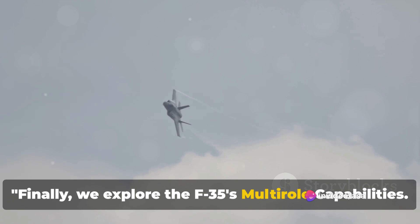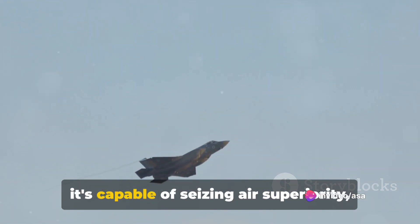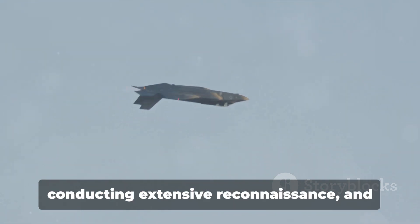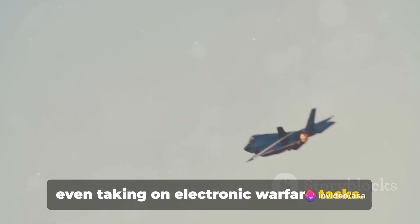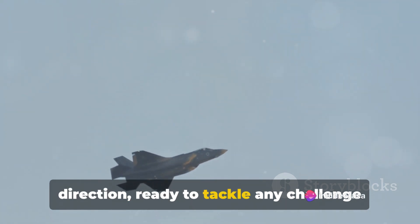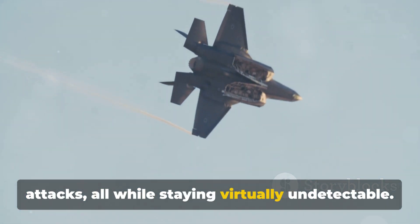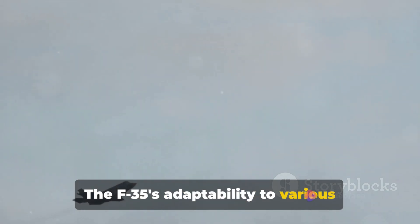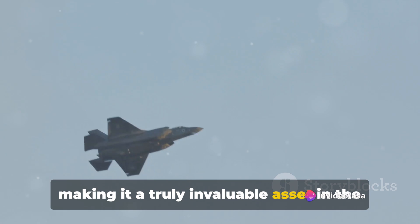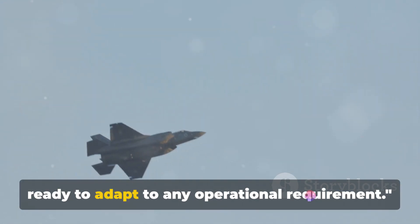Finally, we explore the F-35's multi-role capabilities. The F-35 is a true embodiment of versatility in the sky — not just a fighter jet, but a one-stop solution for a wide range of missions. With its advanced technology and design, it's capable of seizing air superiority, launching precise strike missions, conducting extensive reconnaissance, and even taking on electronic warfare tasks. The F-35 is like a queen on a chessboard, capable of moving in any direction, ready to tackle any challenge. It can sneak behind enemy lines, gather critical intelligence, and launch decisive attacks, all while staying virtually undetectable. Its adaptability to various operational requirements is unparalleled, making it a truly invaluable asset on the modern battlefield.